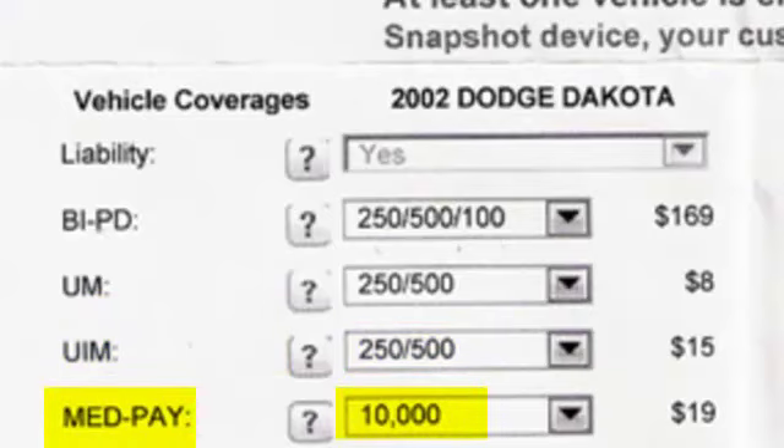The next one is med pay. Right now that's available at $10,000 or $25,000. It's usually a quick payout for little fender benders — fingers smashed in doors, chiropractic adjustments — small payouts.